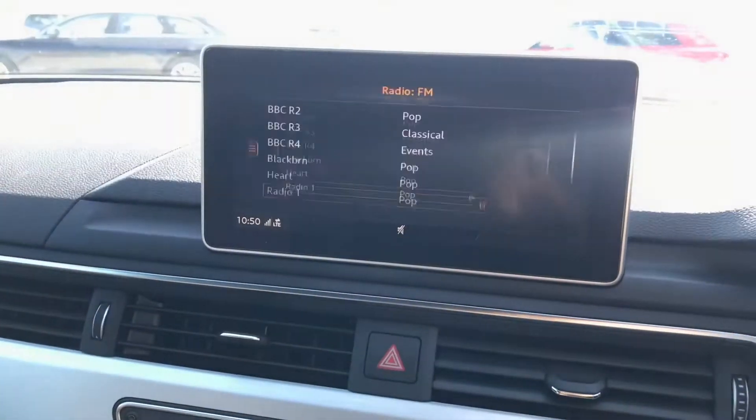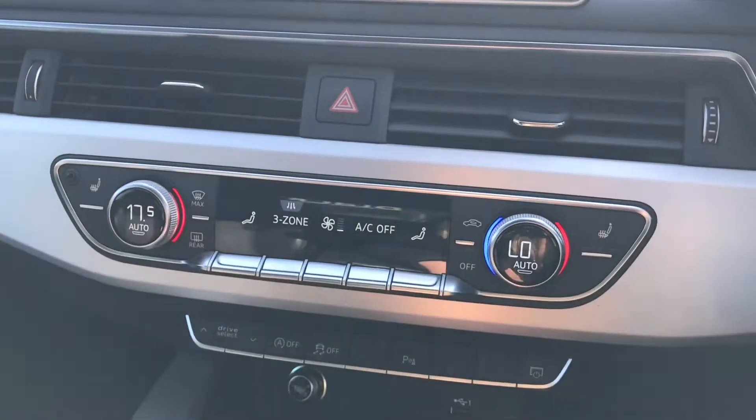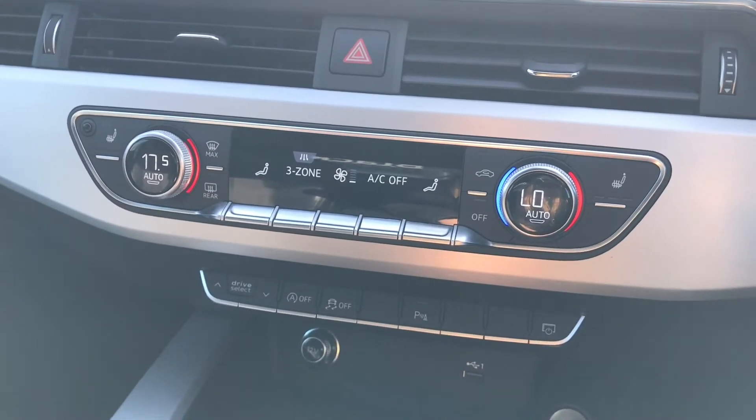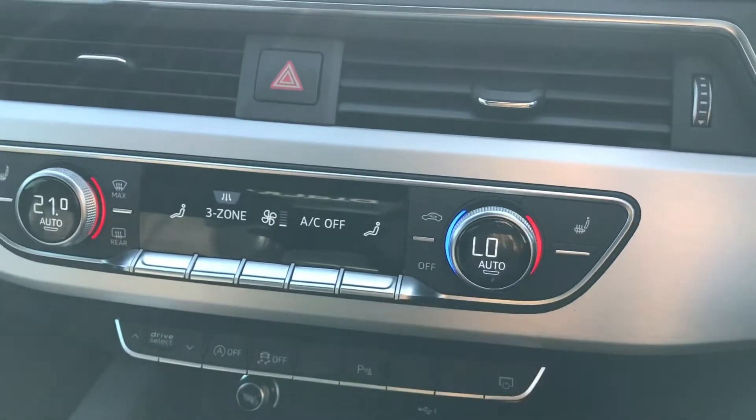We have also got the DAB digital radio and the media player. Just going down from that we have got the three-zone climate control, so there won't be any more arguments in the car about the heat. You can also change whatever side you would like, including the rear.